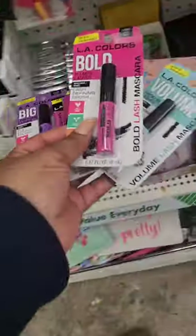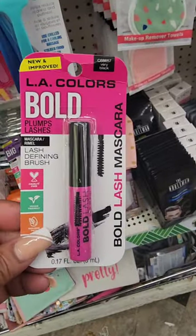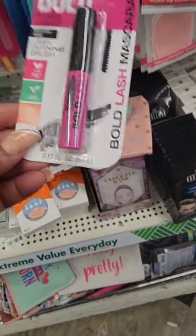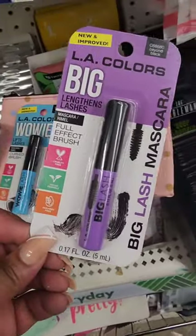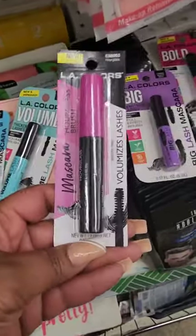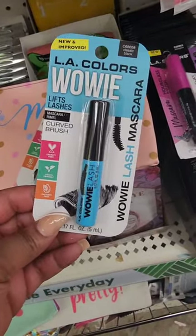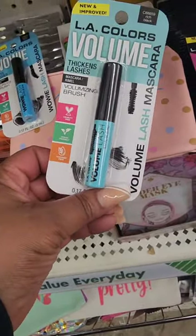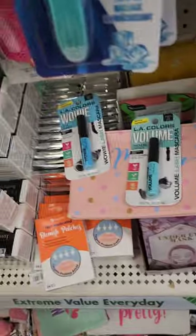Whenever I come here I find new cosmetic finds. Ellie Colors has quite a few new mascaras: 'Bold Plump Lashes,' 'Big Lash' that lengthens your lashes, an hourglass brush voluminizer, 'Wowie' that lifts lashes with a curved brush — all in black — and one that thickens lashes. They have quite a few different ones.